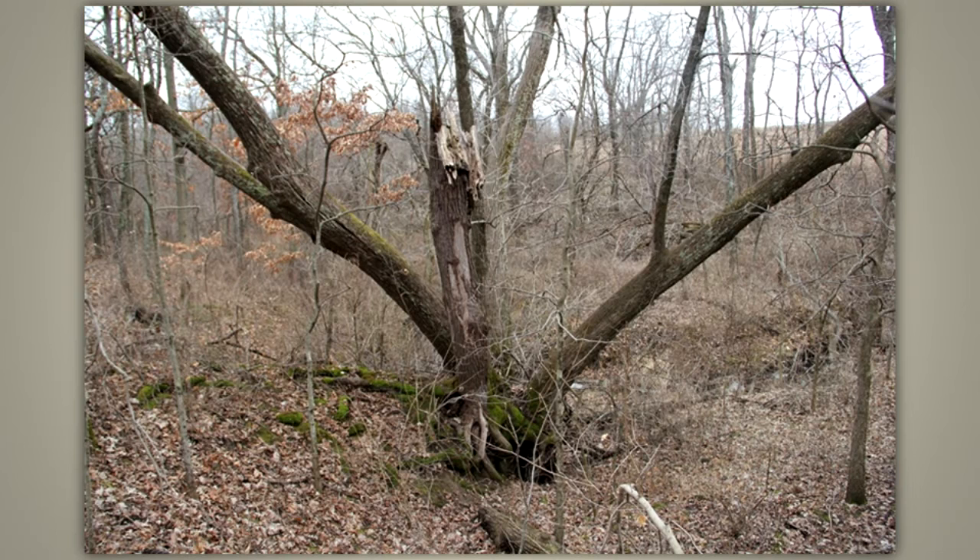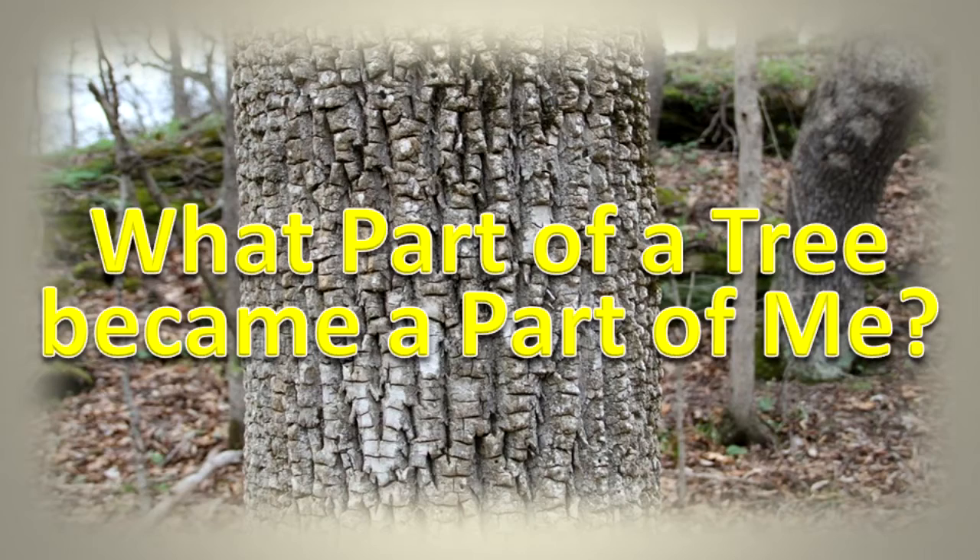Most bark beetles live, feed, and reproduce in dead, weakened, or dying trees. Termites eat dead trees.